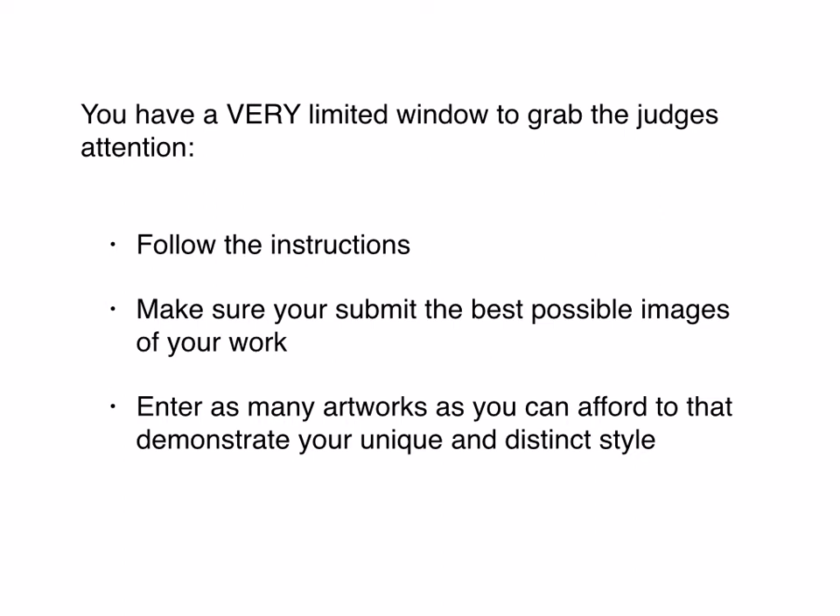Then the very next thing is to make sure that you submit the absolute best photographs that you possibly can of your work. The judges — it used to be 50/50 whether you submitted online first or brought your work in live. For example, the Royal Academy Summer Exhibition had everyone bring all the work in. Now they even have a pre-judging stage — an online submission. Judges in most cases are looking at literally thousands of artworks, just flipping past.